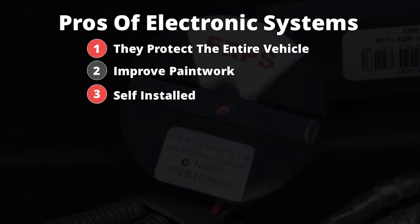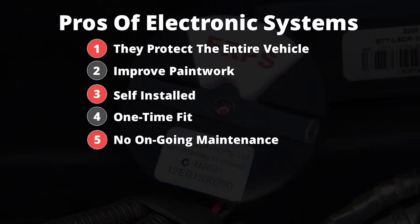Third, they can be self-installed. Fourth, they are a one-time fit. Fifth, they have no ongoing maintenance, time, or costs. Sixth, they last 10 plus years.